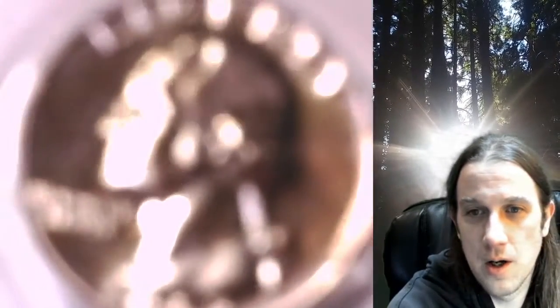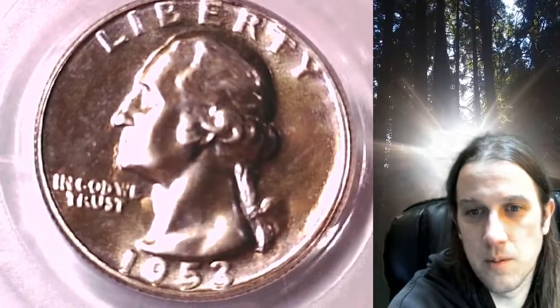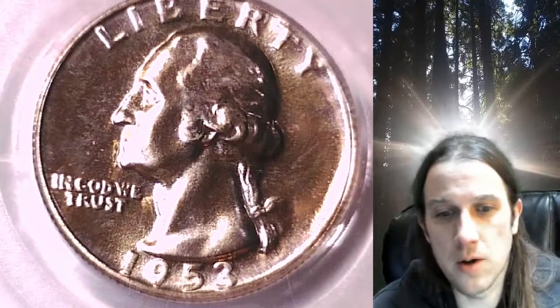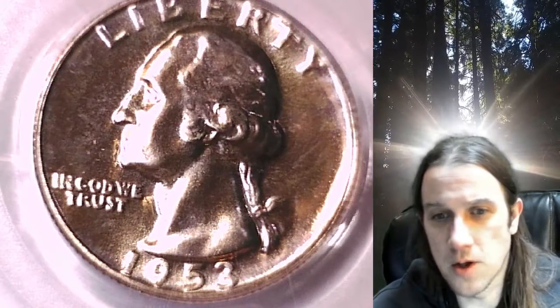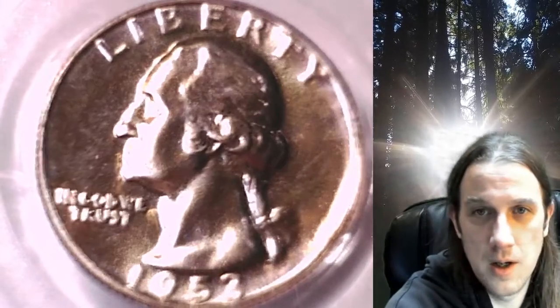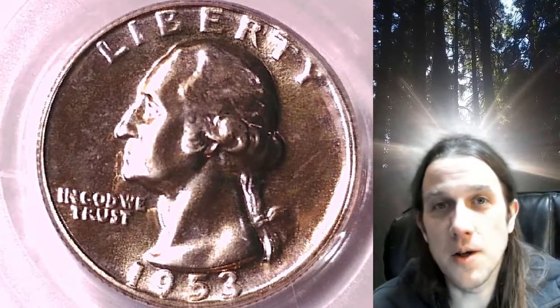So that is the 1953 Washington quarter FS-101, proof 65. I think these are going for around $100 right now, which should give you a ballpark price of what you should be paying for one. Thanks everyone for watching — have a wonderful week and I'll see you all in the future.